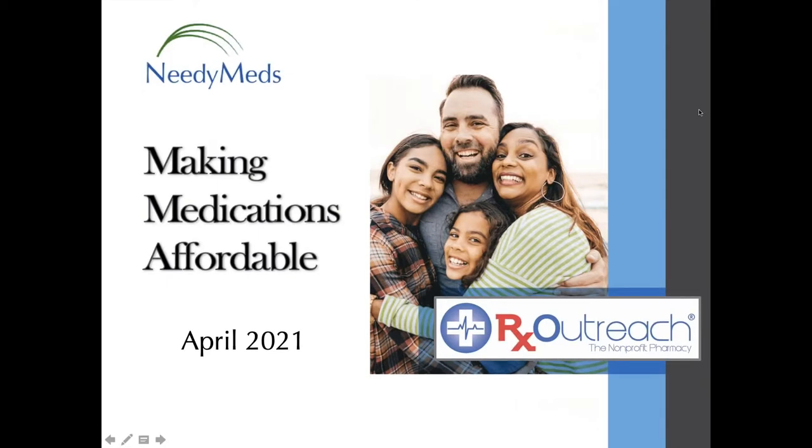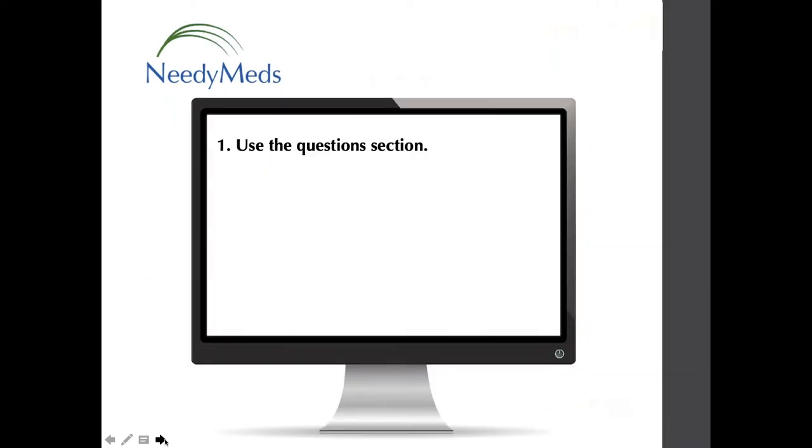Hello everyone, and thanks so much for joining the NeedyMeds special topic webinar: Rx Outreach, Making Medications Affordable. My name is Carla. I'm the Director of User Engagement at NeedyMeds, and before we get started, I'm going to offer a few tips so you can make the most out of the presentation. If you have questions, you can type them into the questions section of your GoToWebinar control panel. We will reserve answering questions until the end.